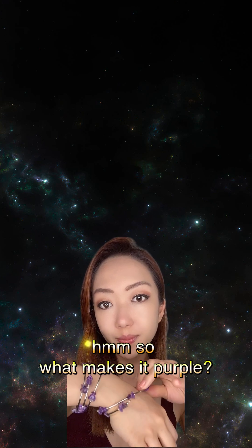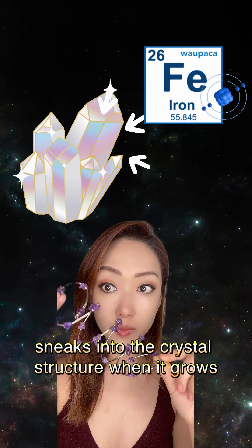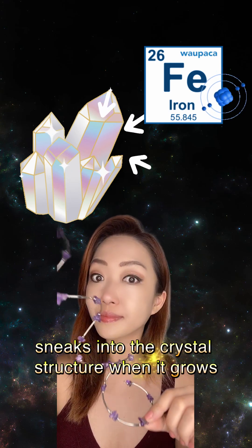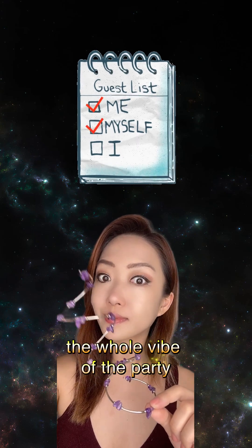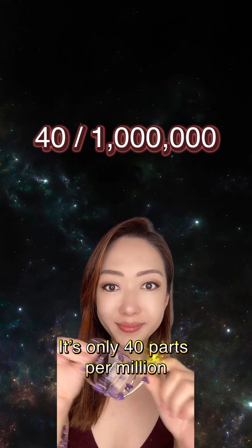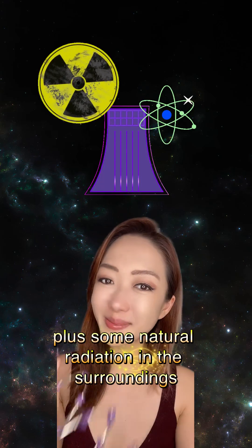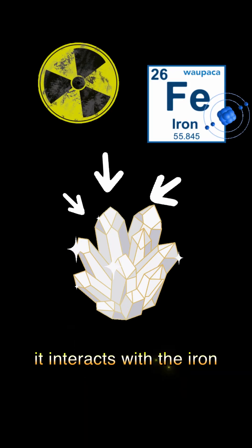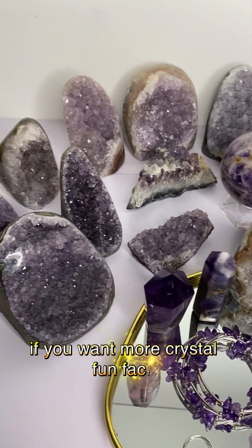So what makes it purple? Apparently, tiny amounts of iron sneak into the crystal structure as it grows. It's like a special guest that changed the whole vibe of the party — it's only 40 parts per million. Plus, some natural radiation in the surrounding area interacts with the iron, and here you go: some gorgeous amethyst.